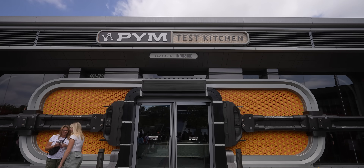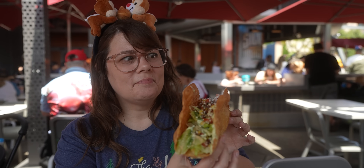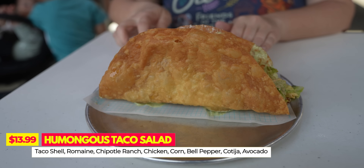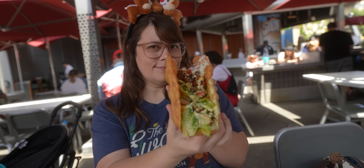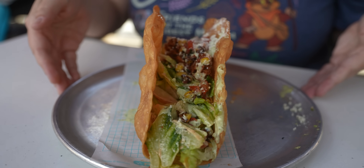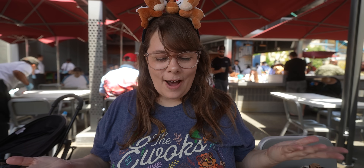The first stop is here at Pym Test Kitchen where they've almost completely redesigned their entire menu. There are so many new things, and the thing I was most excited to try is the Humongous Taco Salad. This has a taco shell, romaine, chipotle ranch, chicken, corn, bell pepper, cotija cheese, and avocado. It is so photogenic — it is huge. I love that it's like a taco that's been enlarged.